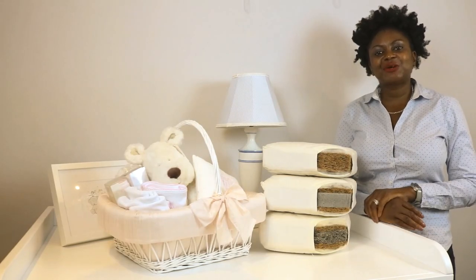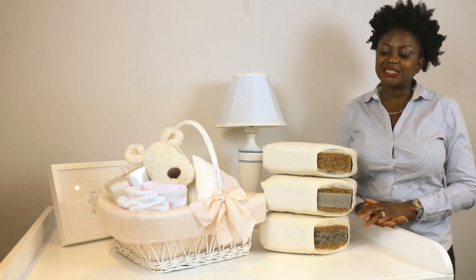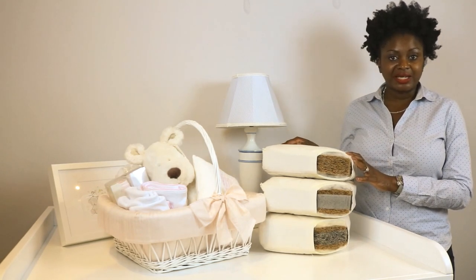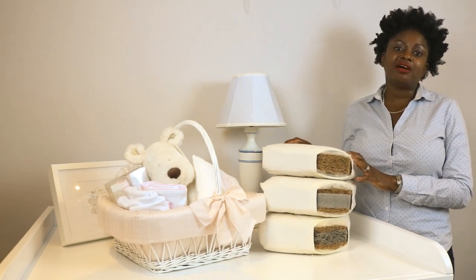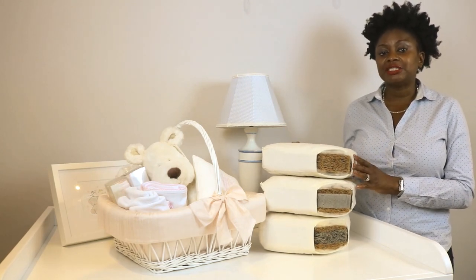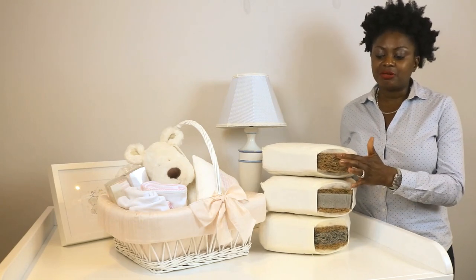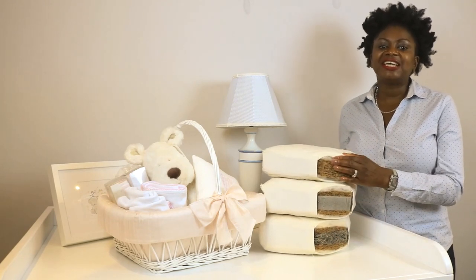Welcome to the Baby Cot Shop. Today we're talking baby mattresses because we've had a few questions about the subject. We recommend organic mattresses because they are hypoallergenic, which is great if you have concerns about your baby having allergies. We also love the fact that they're breathable because they're made from natural products, as you can see.